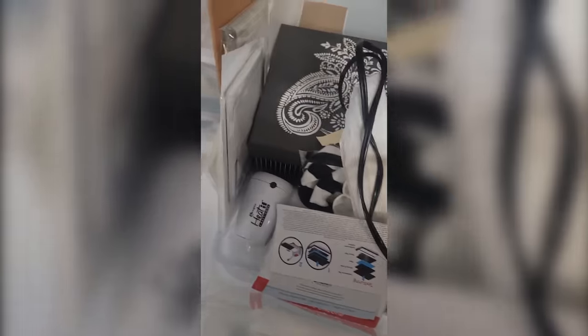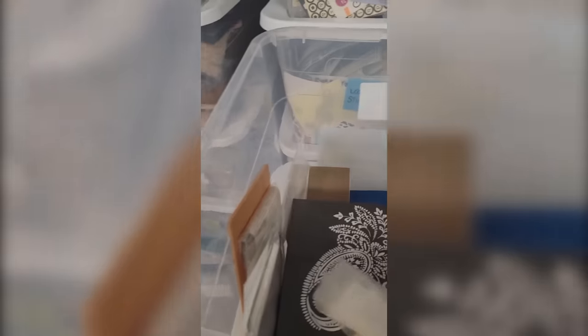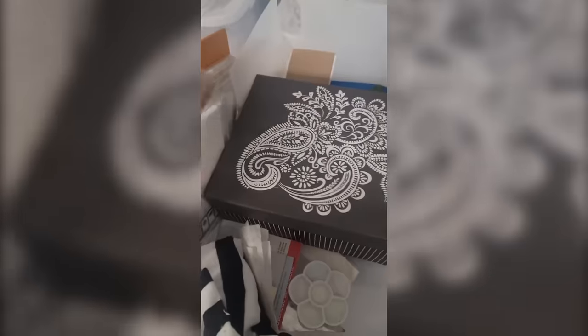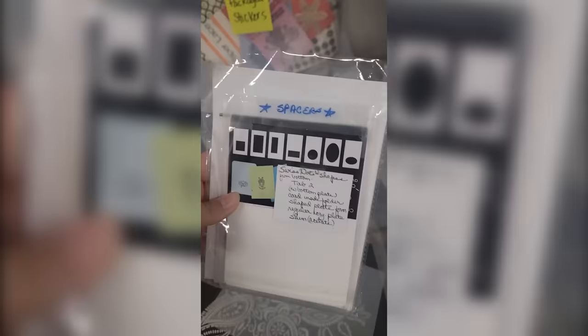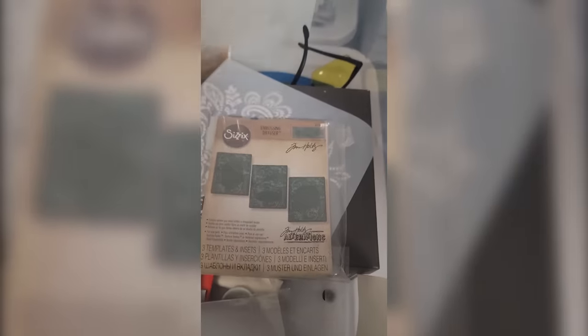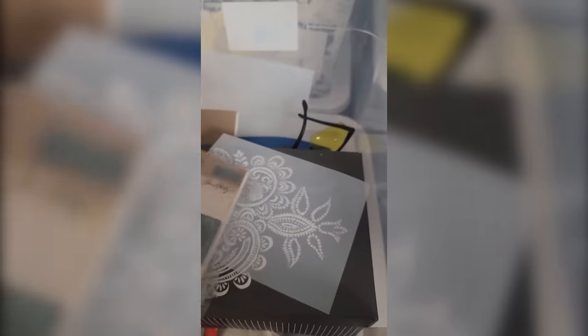There's another box. Looks like this might be some sort of heat gun — by Ranger. That's pretty cool, I love that brand. Some more miscellaneous stuff, a little paint palette. Some sort of spacer plates — those popped out. Here's some Sizzix — and they are embossing folders, with an embossing diffuser. Interesting, I'll have to pop those back in there.